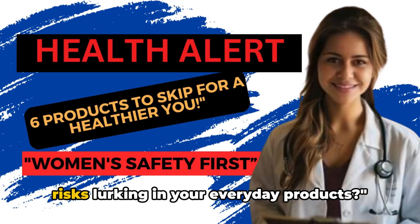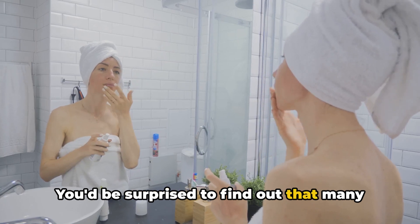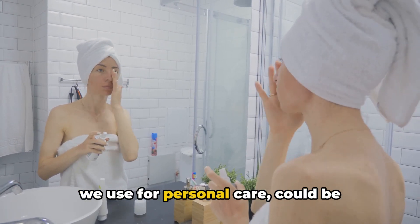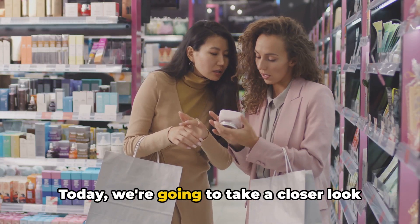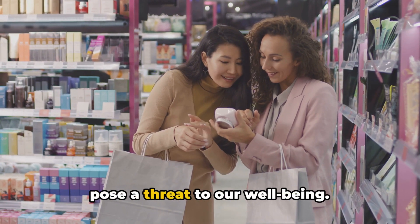Are you aware of the potential health risks lurking in your everyday products? You'd be surprised to find out that many common household items, particularly those we use for personal care, could be negatively impacting our health. Today, we're going to take a closer look at six categories of products that may pose a threat to our well-being.